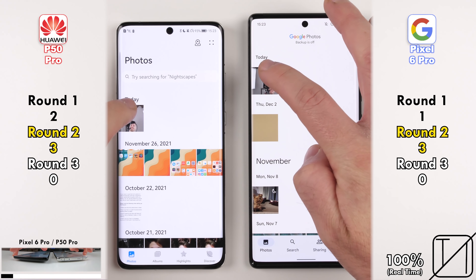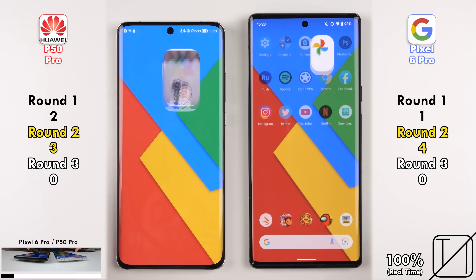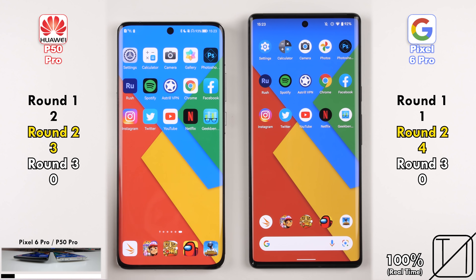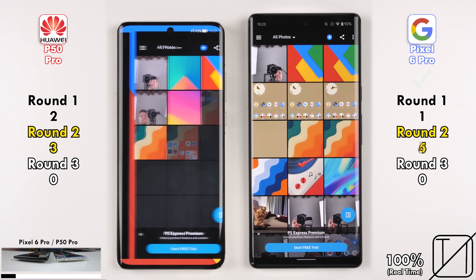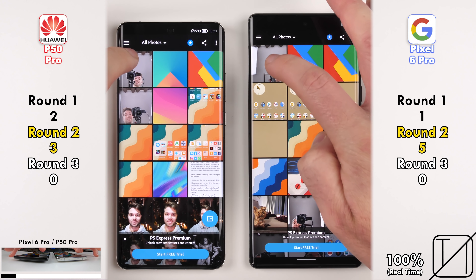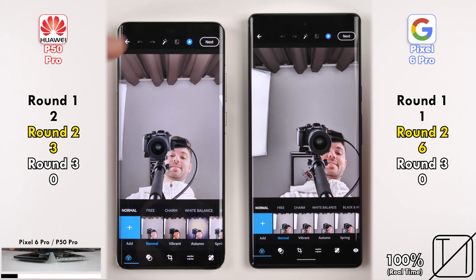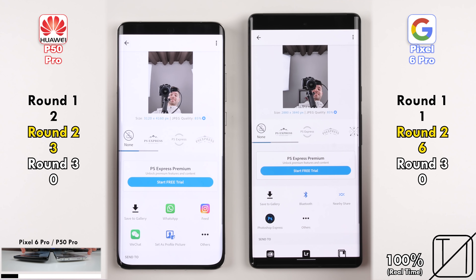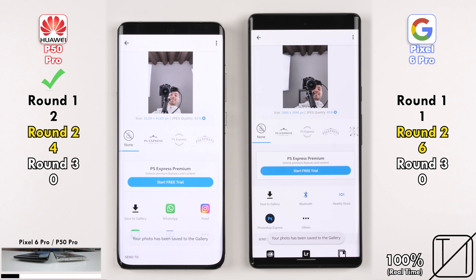Going into the Photos app, the Huawei was slightly quicker opening the app, but the Pixel opened the photo slightly quicker — now 3 points on the Huawei as opposed to 4 on the Pixel. Going into Photoshop Express, our first third-party app, the Pixel 6 Pro opens the app quicker and loads the photo quicker as well — now with double the points at 6 versus 3 on the Huawei. But the Huawei snaps back, picking up its fourth point after saving the photo to gallery quicker.